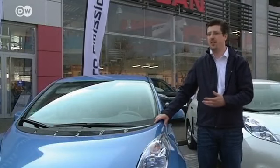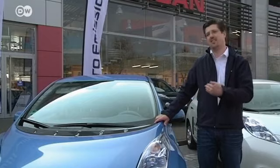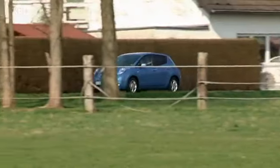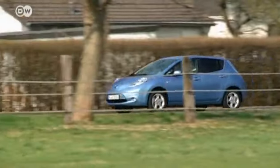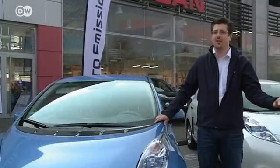Florian says the Leaf is essentially the same as an ordinary car. In an ordinary car, you make a quick stop at the gas station and that's it. In an electric vehicle, the energy the car needs is instead delivered to your home — that's where the infrastructure is. Charging the battery takes a lot longer, but you can do it at home. It's a minor change, but an adjustment nonetheless.